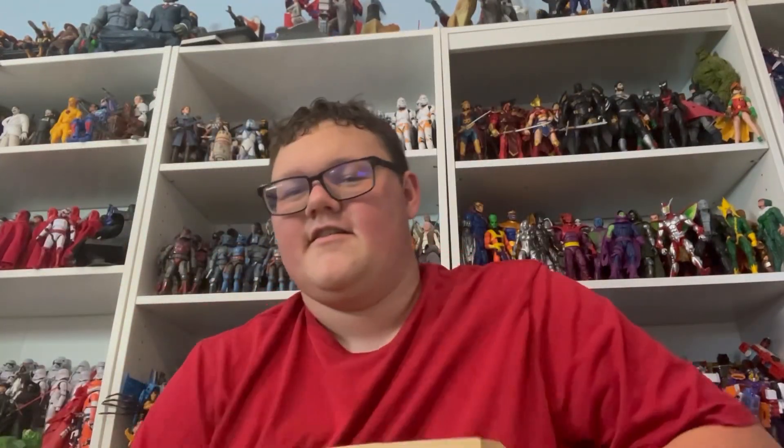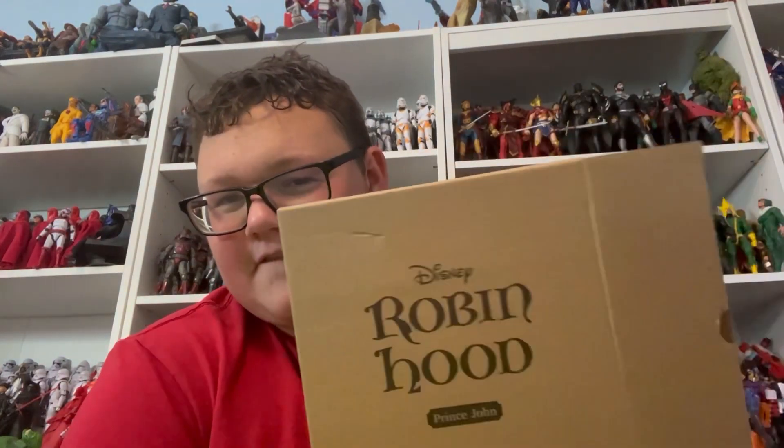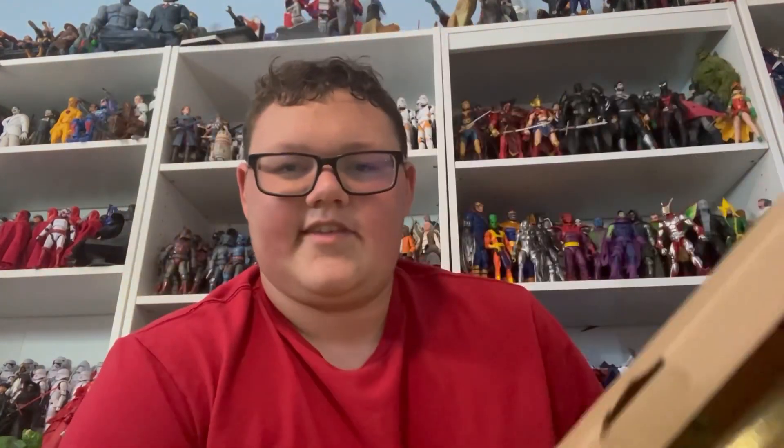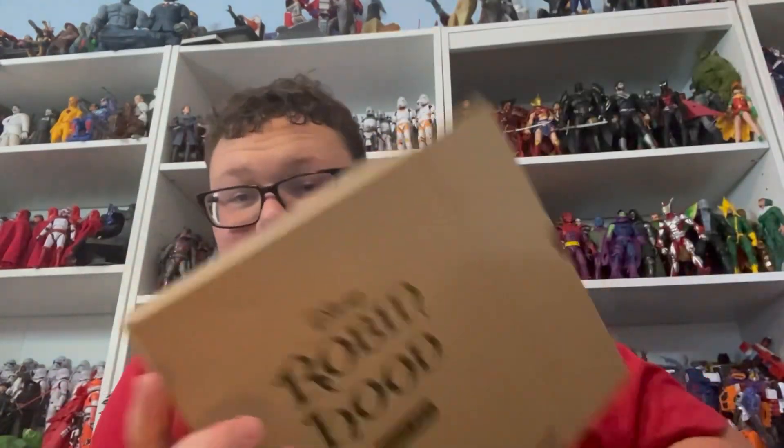Then my first Super Seven figure — haven't bought anything from Super Seven before. I don't really do too expensive stuff. I normally stick to retail, so getting this was a bit different for me.